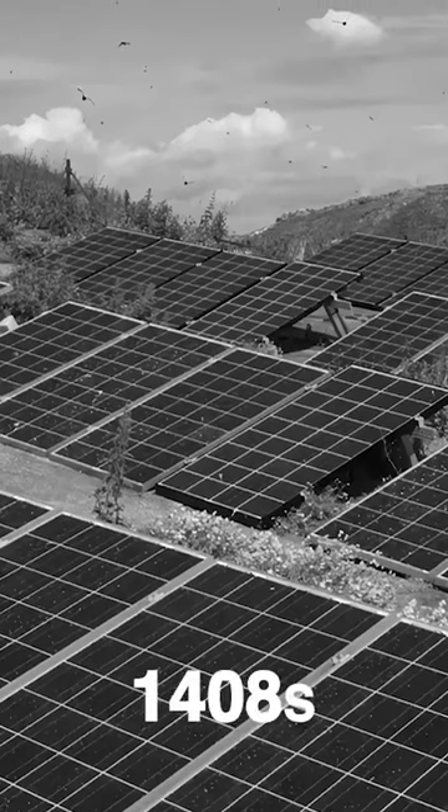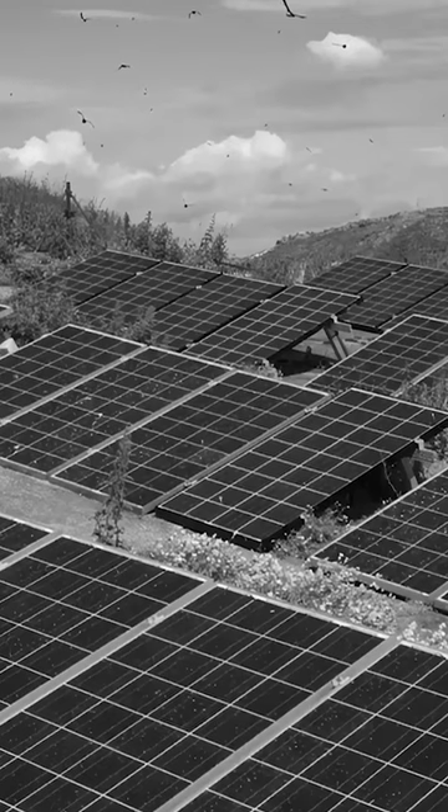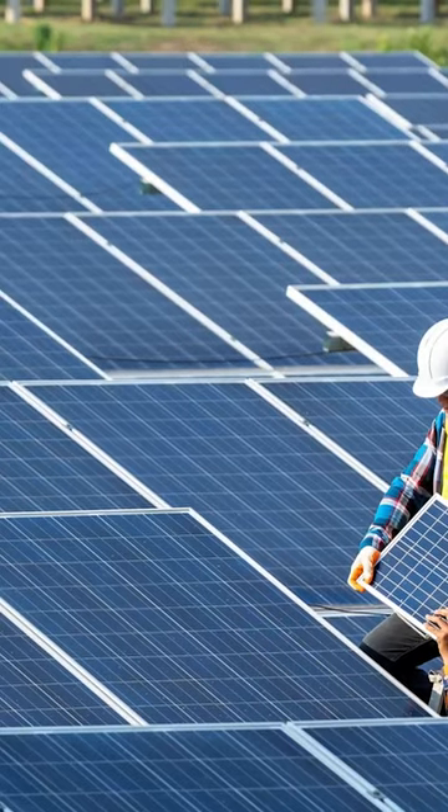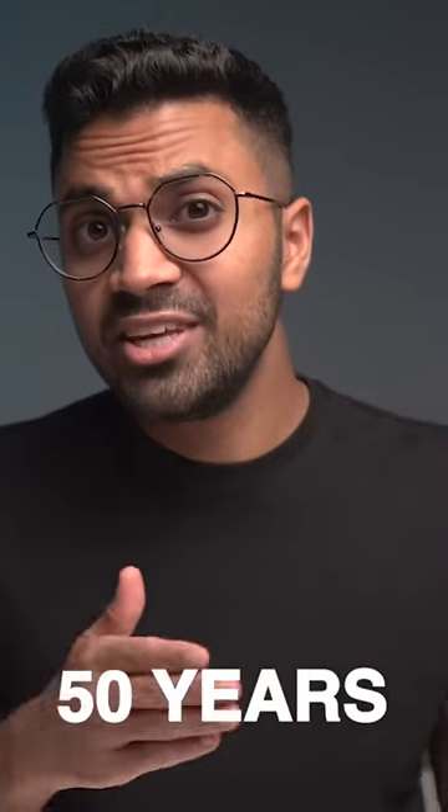Yes, that's within one century of technological development for transportation technologies. When it comes to solar panels, back in the 1970s they had an efficiency of around 15%. Now, solar panel efficiencies have gone up to 25%. So over the past 50 years, you see only a 10% increase in efficiency of producing electricity from solar panels.